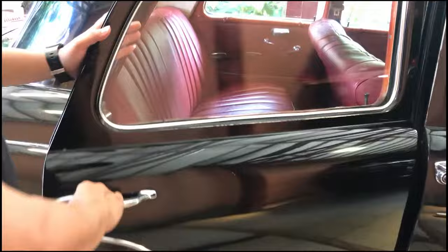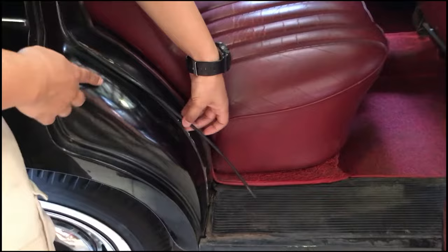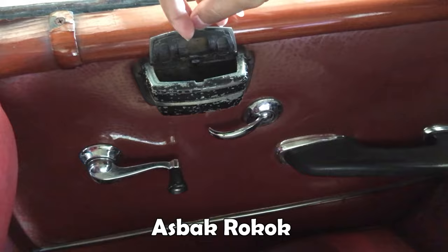Kita ngerasain jadi bos untuk duduk di belakang. Gimana kenyamanannya zaman itu naik taksi Jerman. Nyaman untuk duduknya, tapi tetap belum ada headrest-nya jadi kita tidak bisa bersandar. Dan ini ada tempat untuk asbaknya - orang zaman dulu memang merokok, hampir di setiap mobil era itu banyak asbaknya.